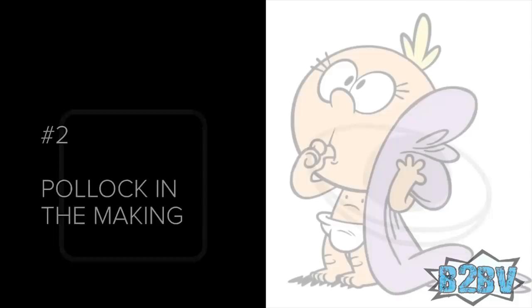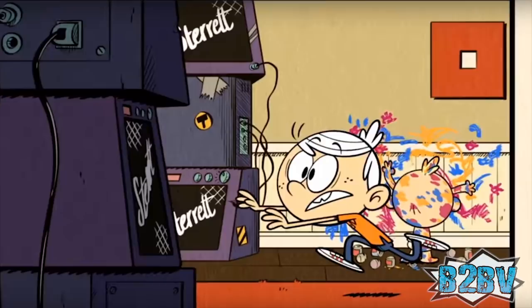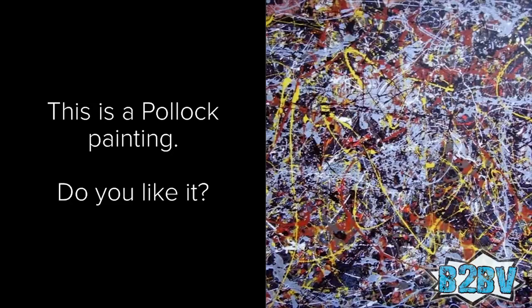Number 2: Pollock in the Making. You literally have to pause the intro to catch this, but Lily is finger painting on the upstairs wall at the beginning of the introduction. She is creating a very colorful masterpiece that would make Jackson Pollock proud.